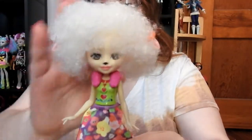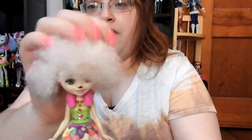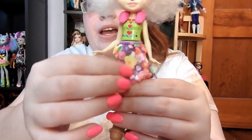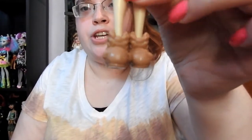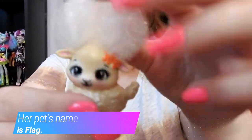Here is my favorite one — her name is Lorna Lamb. She has white fluffy big hair, which I love, and brown eyes. She's wearing a green and flowered skirt and little brown shoes shaped like sheep. Her little pet has an orange flower and big fluffy white hair.